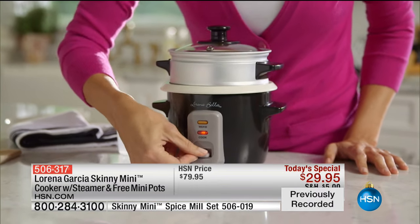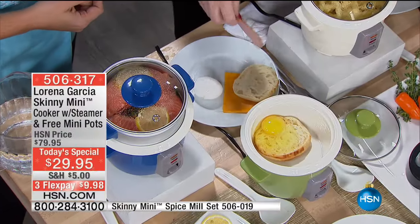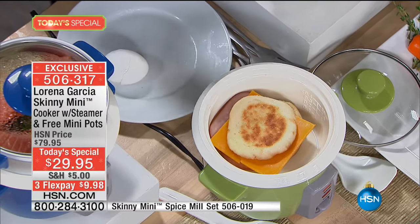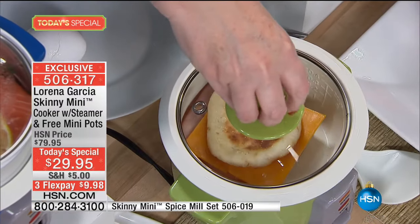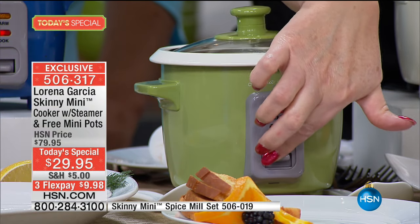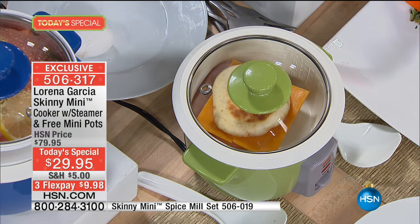Chef Tracy is making a breakfast sandwich. She put half a muffin in the bottom, cracked an egg in, added ham and a slice of cheese, then topped it with the other muffin half. She puts the lid on, presses one button, and it cooks. When she comes back, it's going to be done. It is so smart.